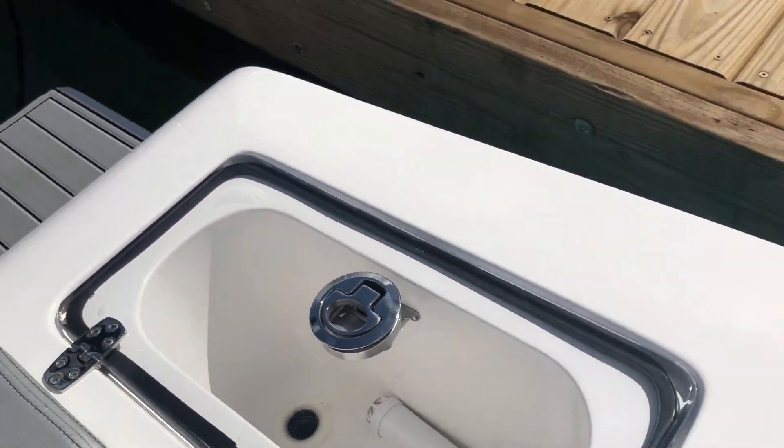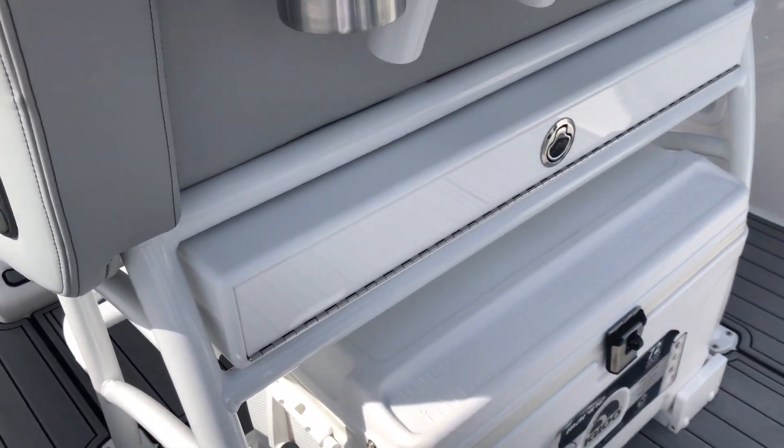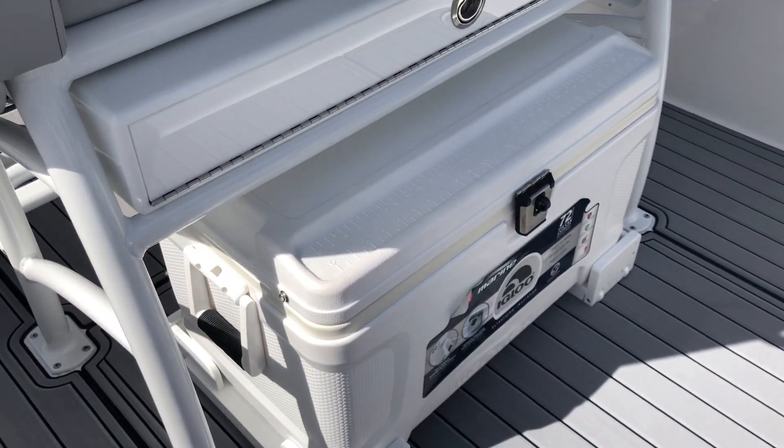We have a little live well here. The storage in the back of the seat is optional and so is the slide rack cooler.